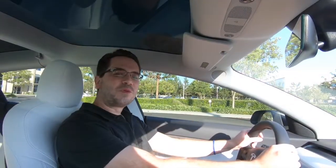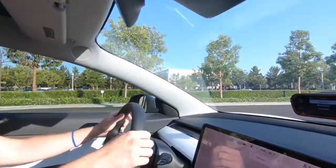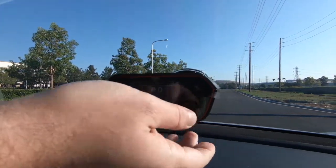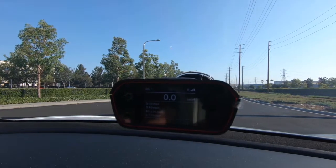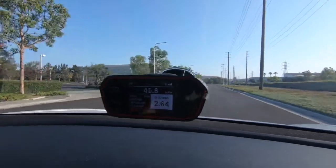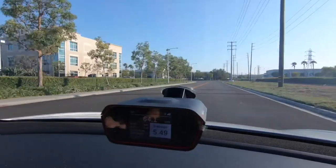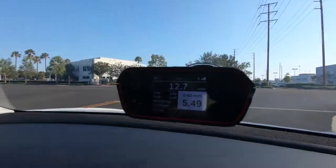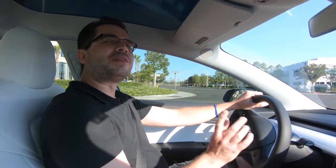Now it's time for a 0-to-60 run in the Model 3. I'm on an empty stretch of road here in Irvine, California with nobody around me. I've got my specialist timing GPS gear set up. Let's see what this Model 3 can do. The result: 5.49 seconds. That's pretty fast — that was fun. Let's try it again in the opposite direction.